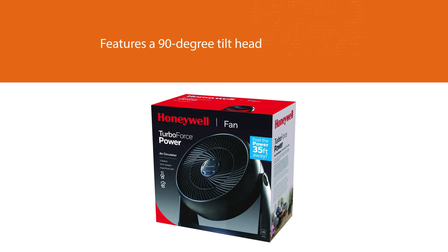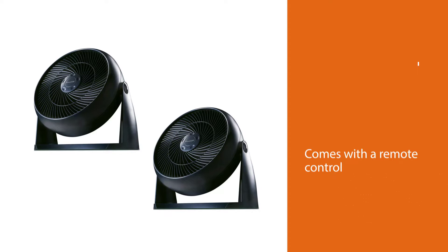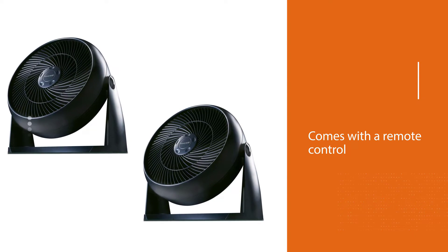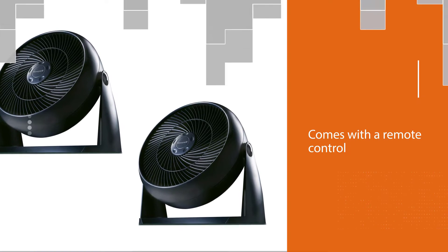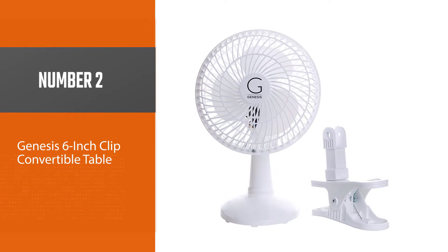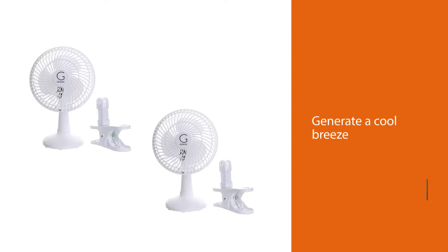For convenience, this fan features a 90-degree tilt head, which adds to the ease of use either as a ground, tabletop, or wall-mounted fan. The coolest thing is that it comes with a remote control, which allows you to operate it while sitting on your couch or sleeping on the bed. It is also worth noting that this fan is backed with a one-year general warranty.